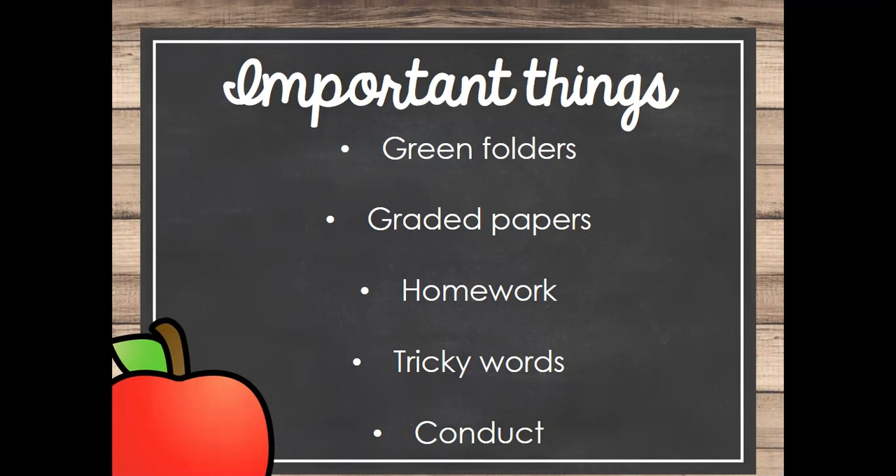Anything in the back of the folder is work we have completed together in class. If they didn't finish it, you are more than welcome to have them finish at home, but the majority of the time they should have finished it with us. It's just for you to see what's going on in our room — what we're working on — in case you want to find other things to help them with, create sample problems, or go over it with them. It's not necessary and we don't need it back; it can go in the trash once you're done.